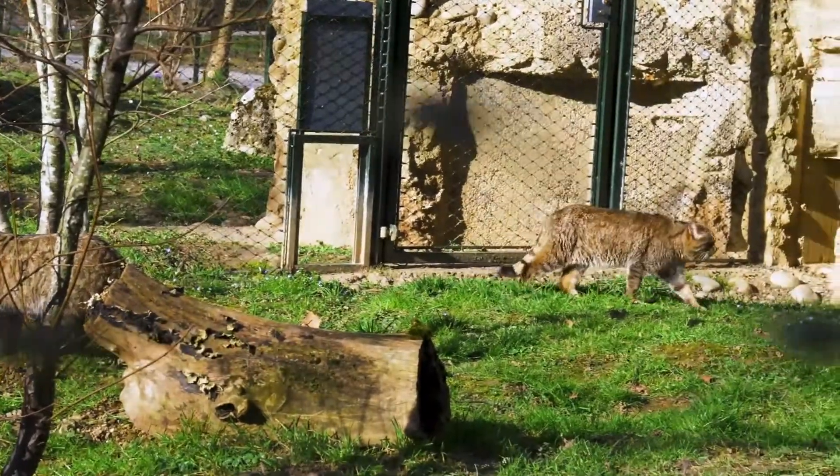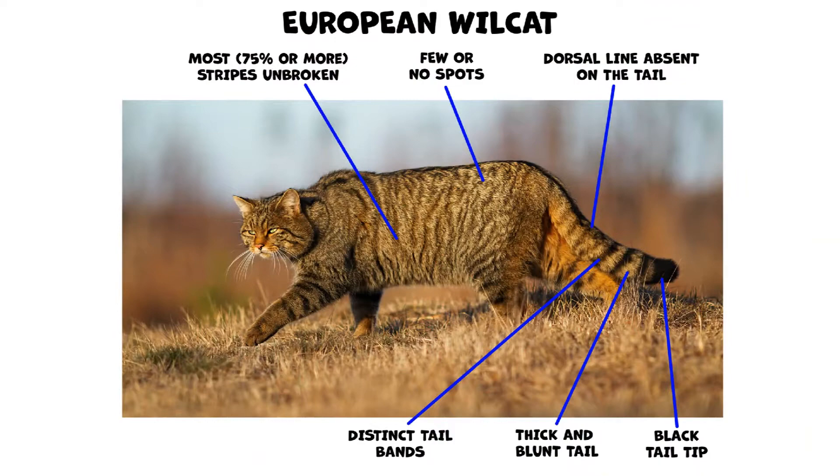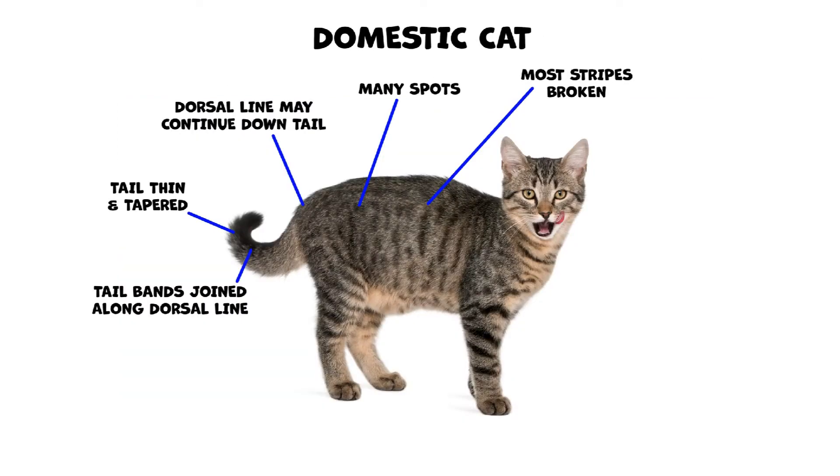The following illustrations detail some of the key differences between a domestic cat and a European wildcat. Here are the features on a wildcat to look out for, and here are the key differences between the wildcat and a domestic cat.